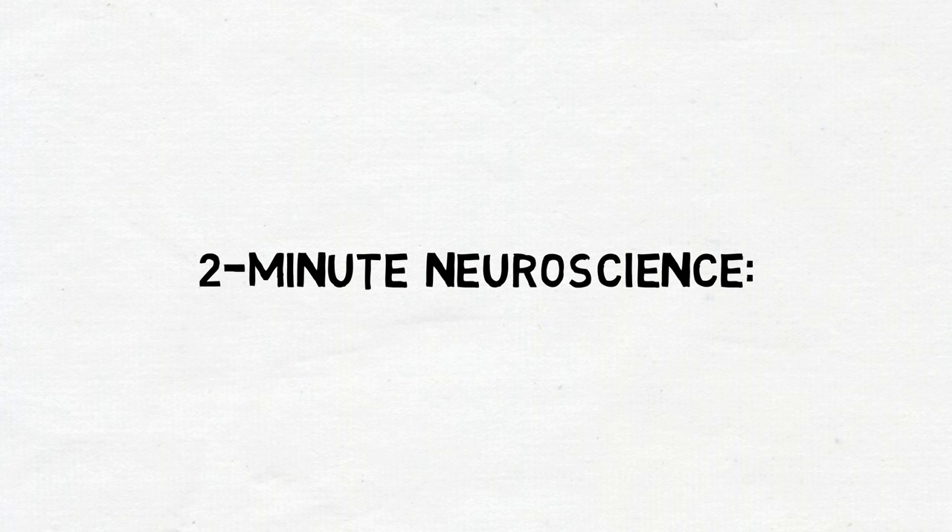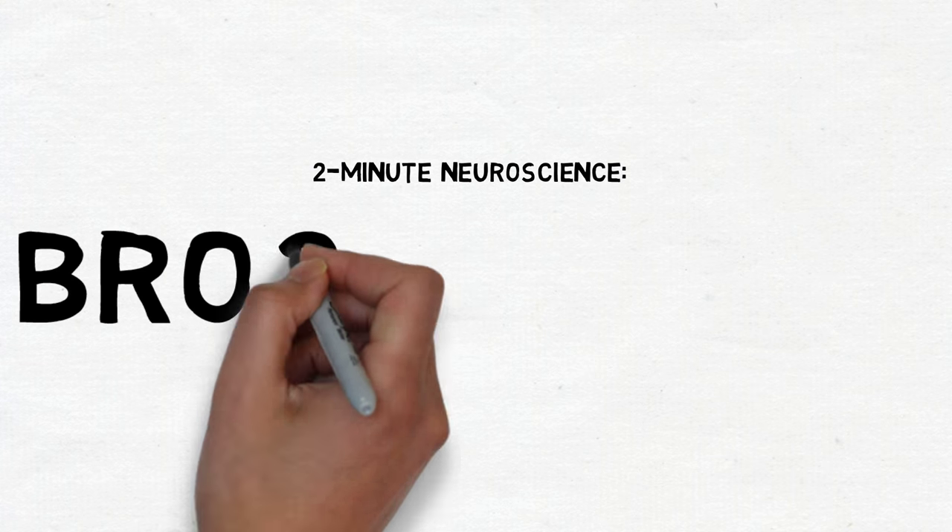Welcome to Two Minute Neuroscience, where I explain neuroscience topics in two minutes or less. In this installment, I will discuss Broca's area.